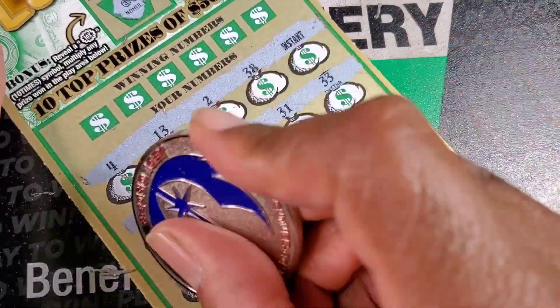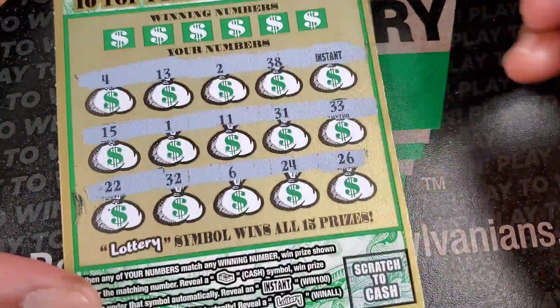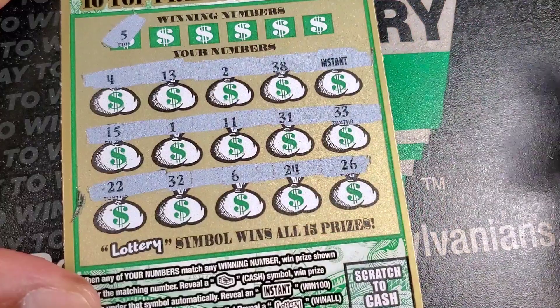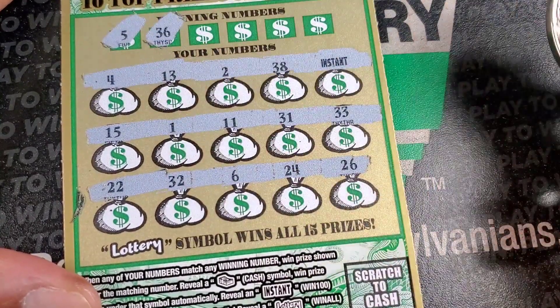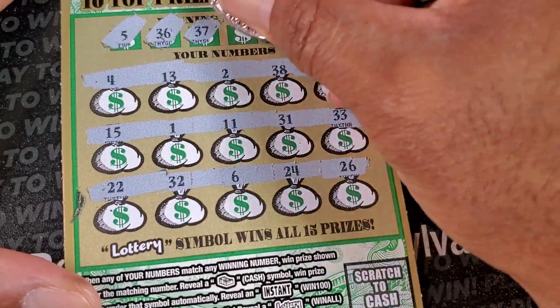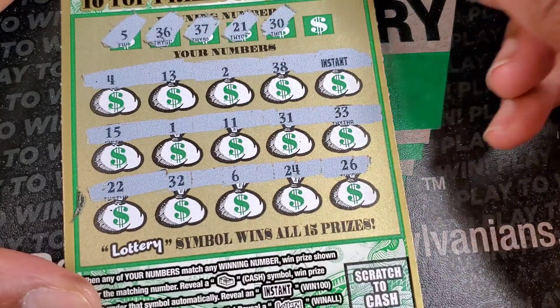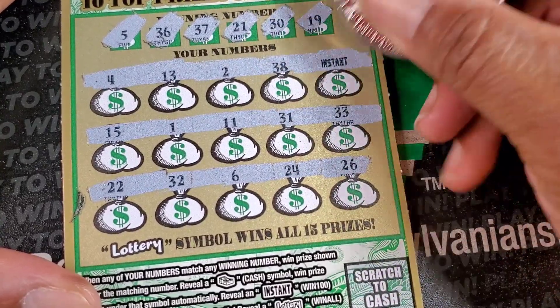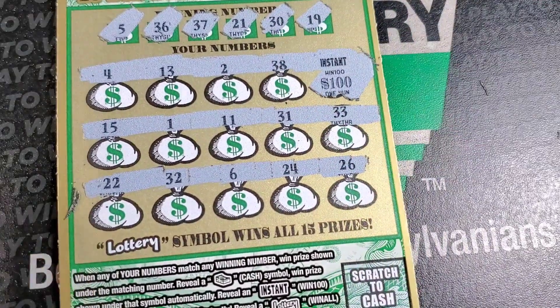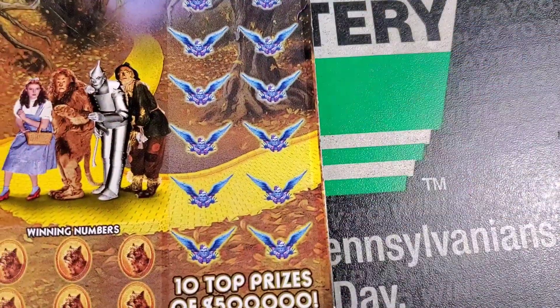I'm pretty sure if I didn't play Pennsylvania first I wouldn't have gotten that, but you know it sounds crazy. We got 5, 15, 36, 26, and single 6, 37, 21, 30, and 19. So we got the hundred dollar winner - that damn near paid for the whole session in one ticket.